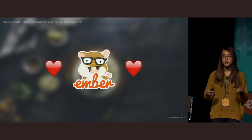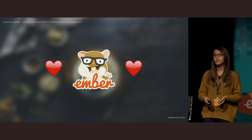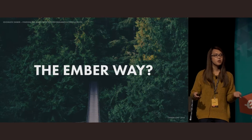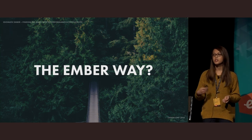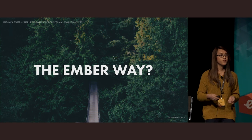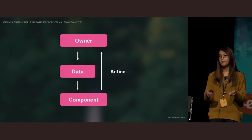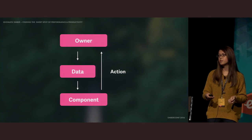Ember has one of the most welcoming and friendly communities out there. Our Slack channel is always active, and getting help is really easy. There are a few people in there that don't seem to sleep, so if you have a question, there is almost always someone available to help you out. Because Ember is so opinionated, there is an Ember way of doing things. With Ember 2.0 being released last year in August, quite a few things have changed, and those changes are the main motivation for my talk — including discussions around data down, actions up.